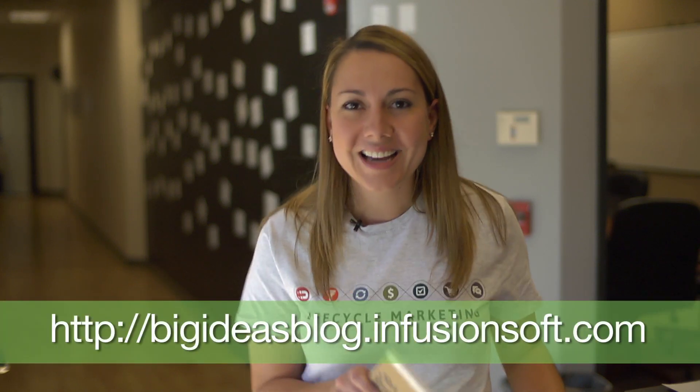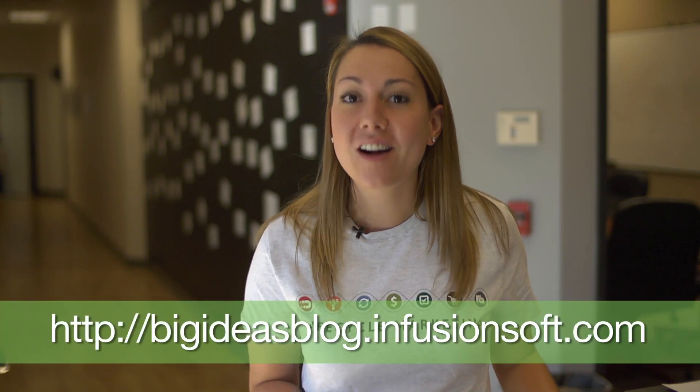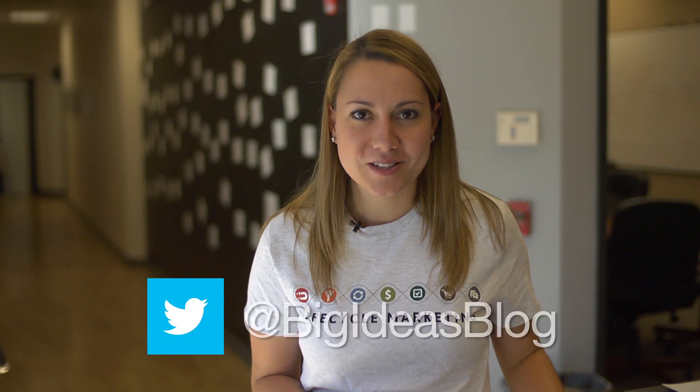If you missed it, you can go to bigideasblog.infusionsoft.com and remember to always follow us on Twitter at Big Ideas Blog. We'll see you next week!